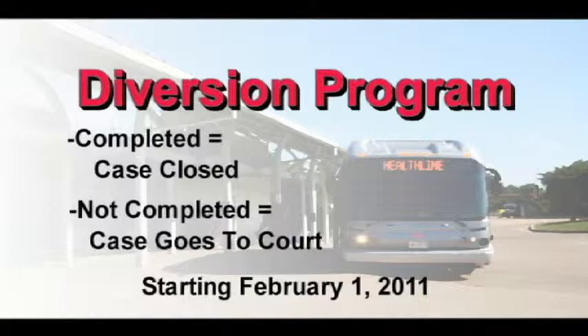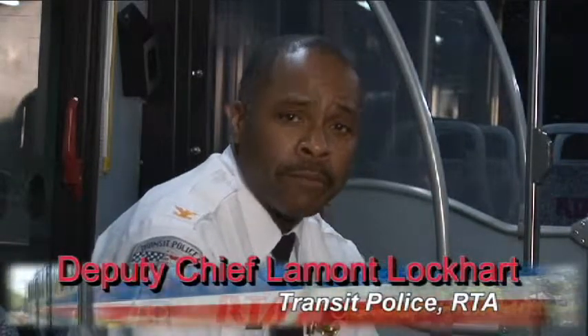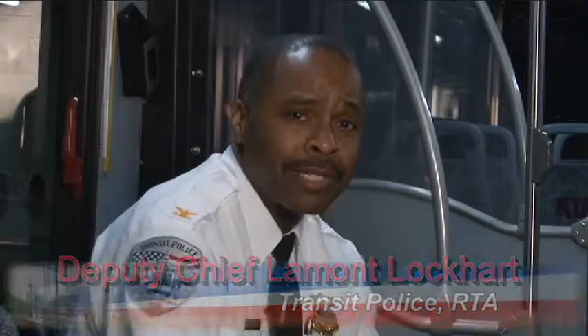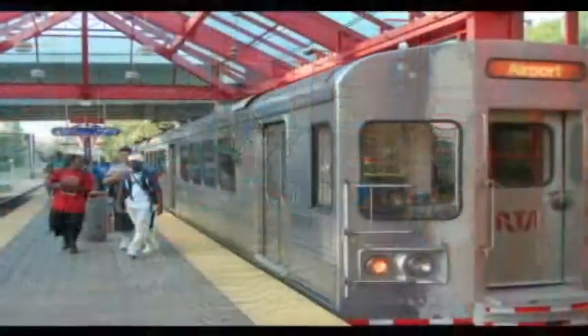If the diversion program is not completed, the juvenile is sent to court. The court then determines punishment. If the juvenile gets caught again, they get another ticket for $50 and start the process again. What is the actual age of a juvenile? 17 and under.